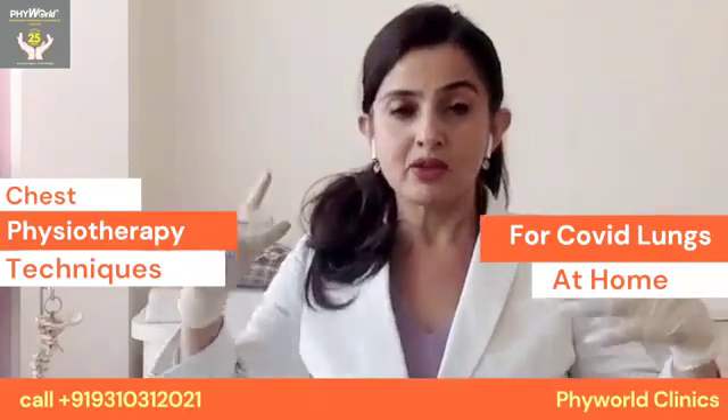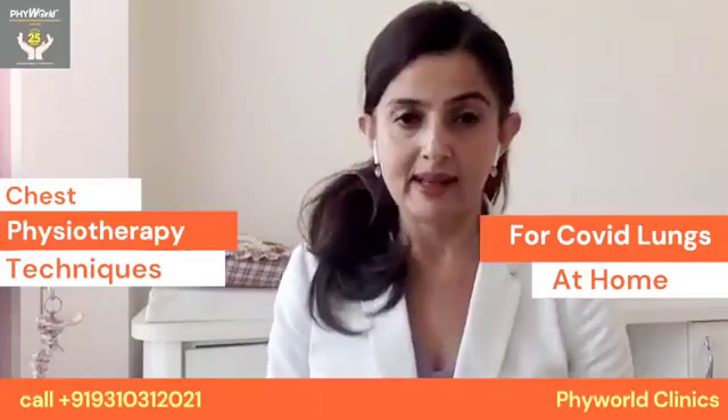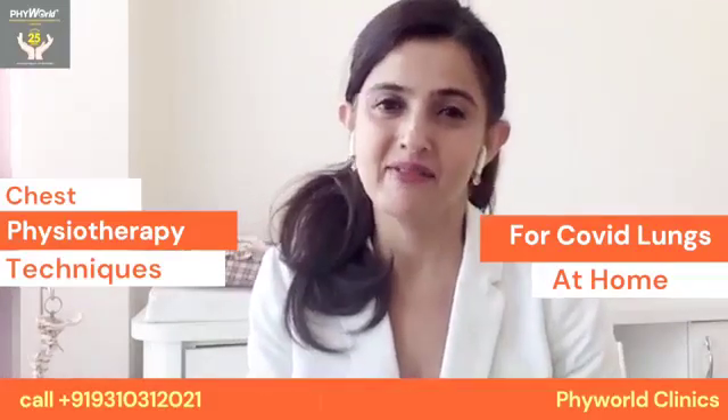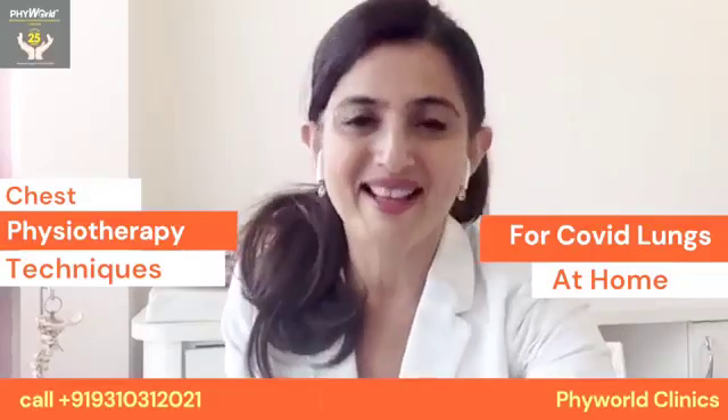You'll feel the whole vibration in your upper respiratory tract, sinuses, and head. It activates the parasympathetic system for faster recovery. Please get well soon and follow these tips — like us and share.